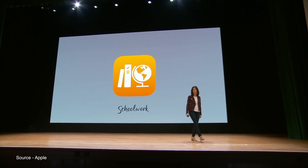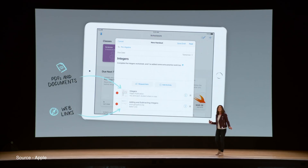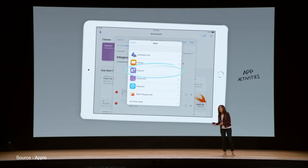Apple also announced a new cloud-based app called Schoolwork that gives teachers the ability to assign handouts and track the progress of their students. Teachers can also make handouts that include PDFs, links, and other documents. Schoolwork can be integrated into third-party applications using Apple's ClassKit API and will be available for teachers starting in June.